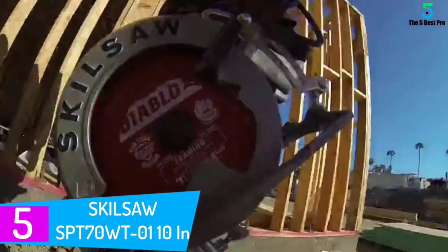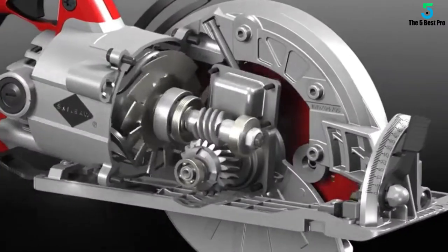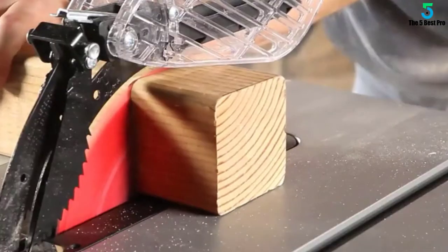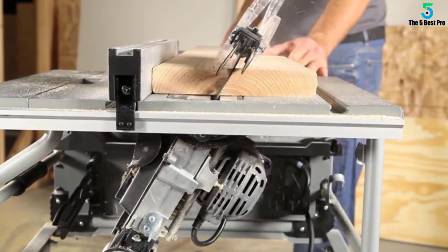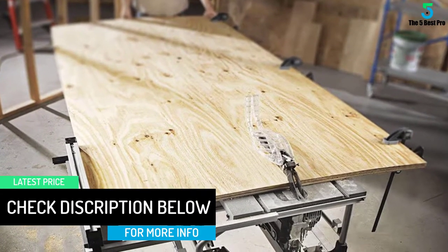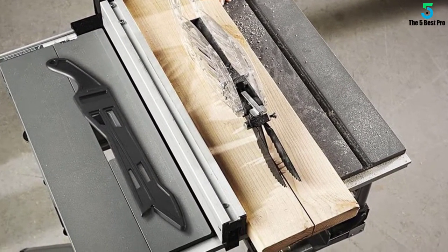Starting at number 5: the SKIL SAW SPT70WT01 Portable Worm Drive Table Saw. Value for money is the ultimate aim of every person out there — you want the best you can for the bucks you pay. In terms of cabinet table saws under $1000, the SKIL SAW SPT70WT01 would be your best bet for value for money. Launched quite some time ago, it was the best-sold product and even today the sales numbers speak. Having amazing features bundled at a cost that may seem high to some but is very good when you compare its features, our pick is the SKIL SAW SPT70WT01 for best cabinet table saw under $1000 for money.